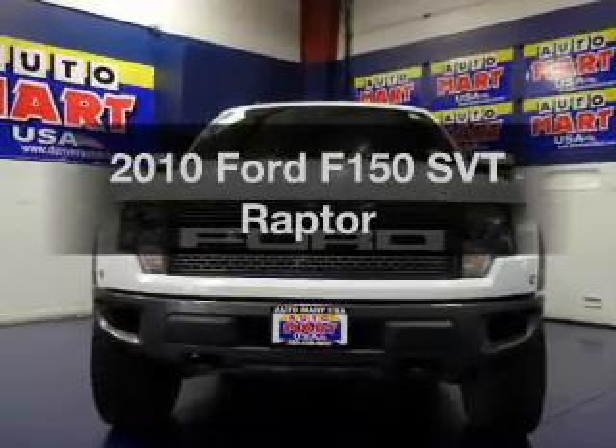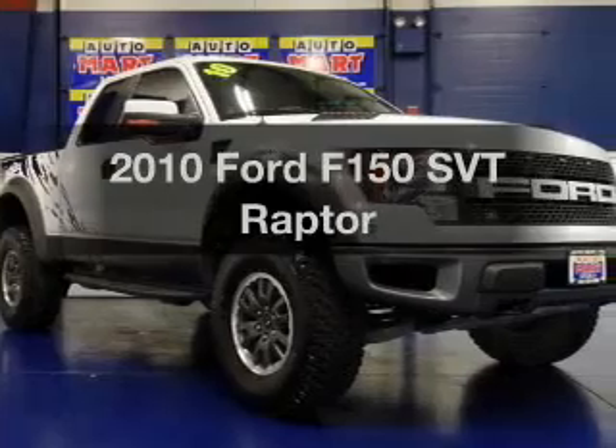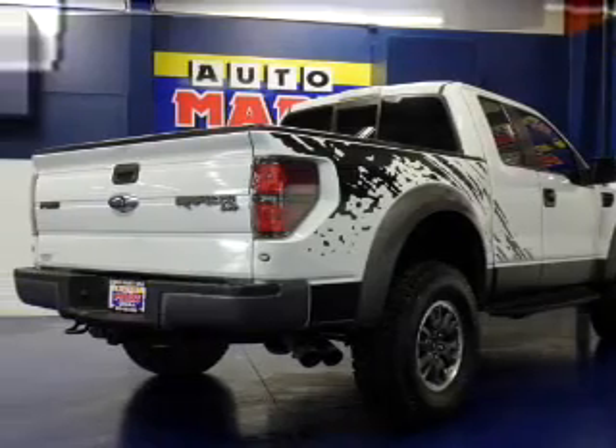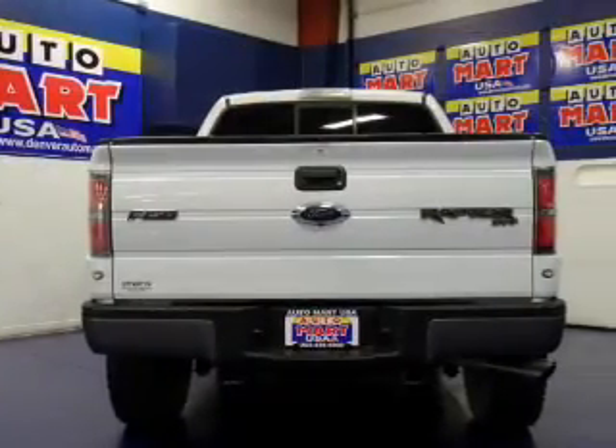Imagine yourself in this 2010 Ford F-150. Travel the roads in style and comfort in this great vehicle. The powertrain includes four-wheel drive with a powerful eight-cylinder engine connected to a smooth-shifting six-speed automatic transmission.